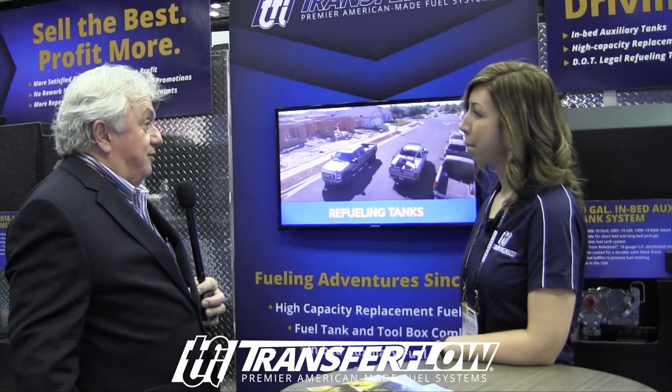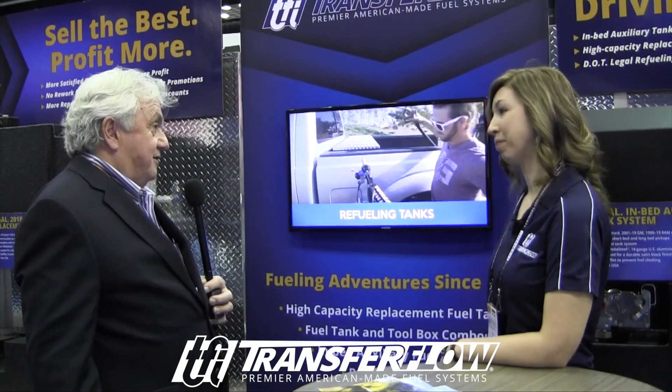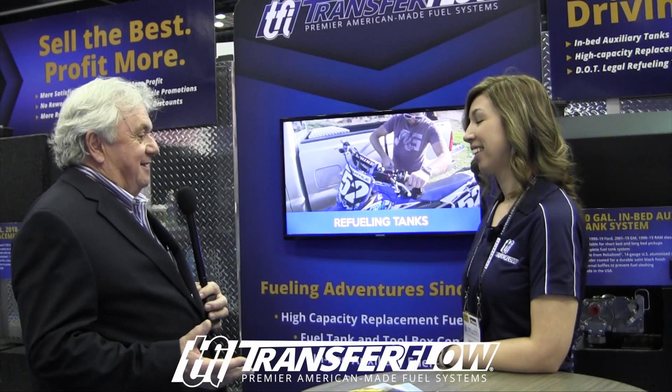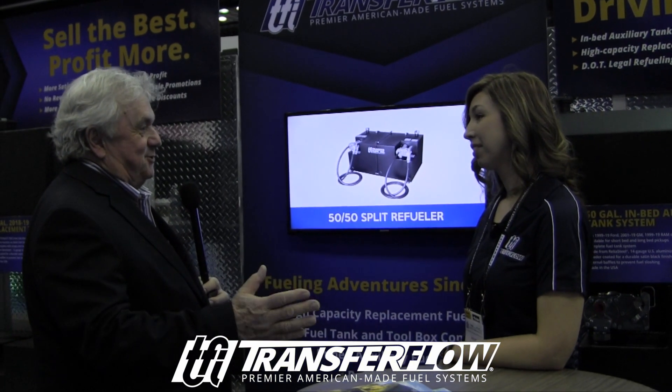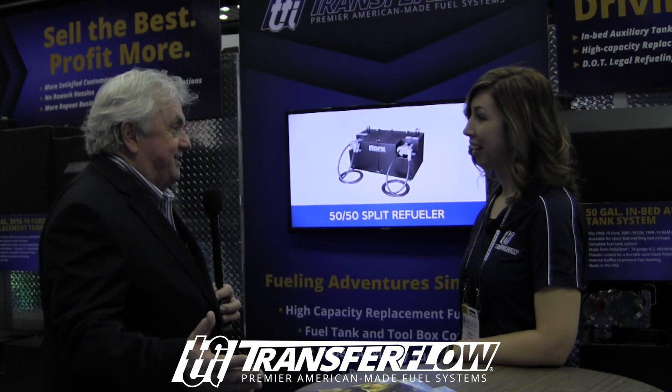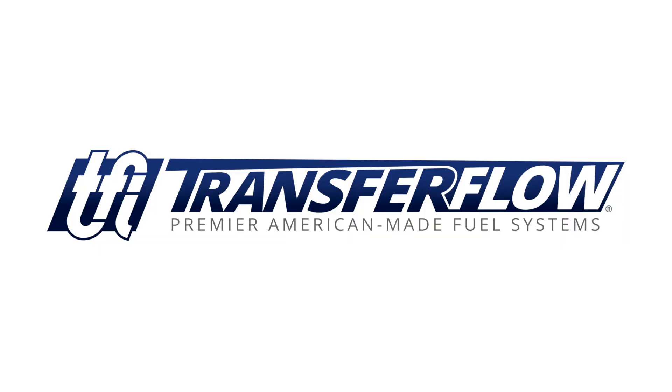I know that you guys are QVM with Ford, which is critical because nothing that Transfer Flow transfers to a Ford takes it out of warranty — which is really critical. You're doing it by the book and you've done it well. That's good stuff.